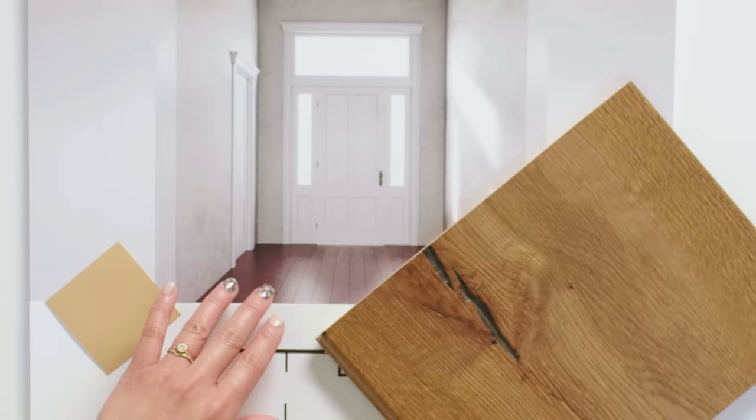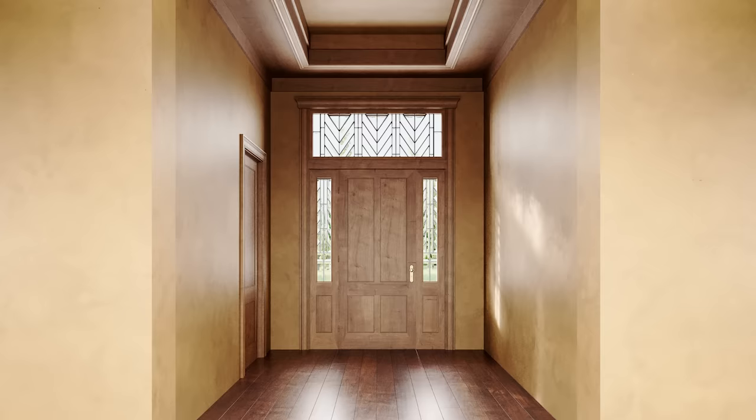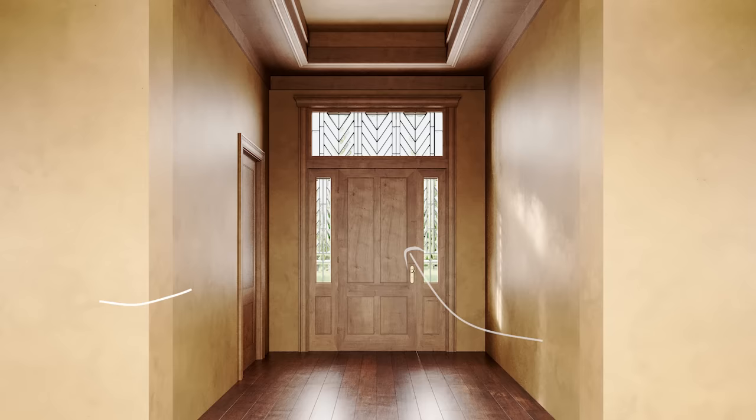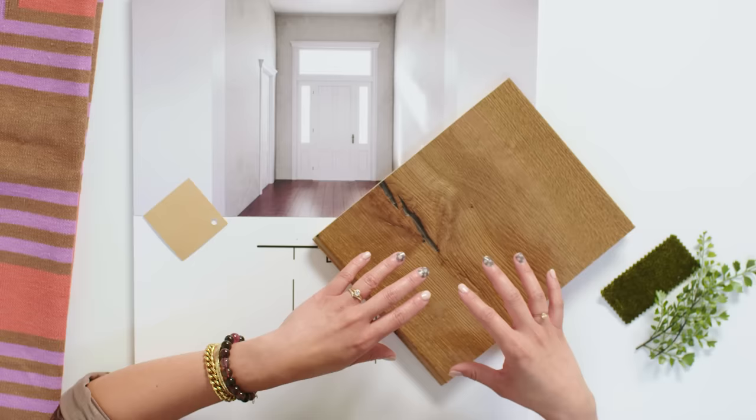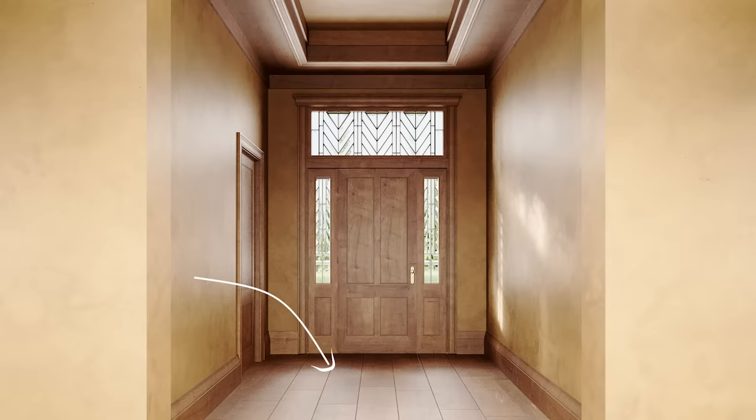Mandy feels the existing wood tone doesn't make sense with the foyer's design. To tie in with the new wood door and coffered ceiling, she wants a wide plank white oak floor with a lot of texture, so that when you walk in it immediately reads as an artistic, intentional room.